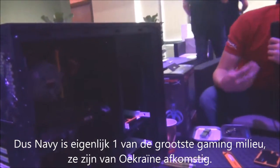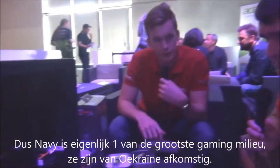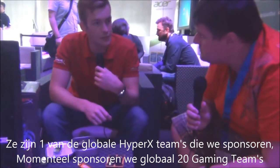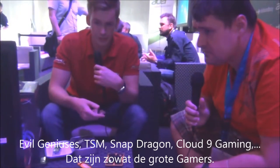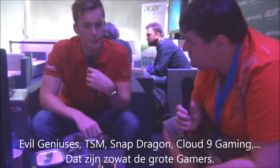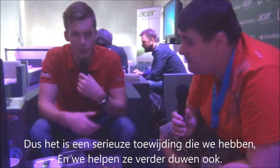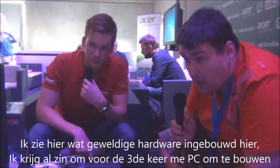Navi, to give you some background, is one of the biggest gaming teams in the world right now. They're based in Ukraine — Natus Vincere — and they're one of the global HyperX teams that we sponsor. Currently we sponsor around 20 gaming teams globally: SK Gaming, Evil Geniuses, TSM, Snapdragon, Cloud9 Gaming, and teams in the Far East as well. It's a real commitment we have to eSports and we're really trying to help push that further.